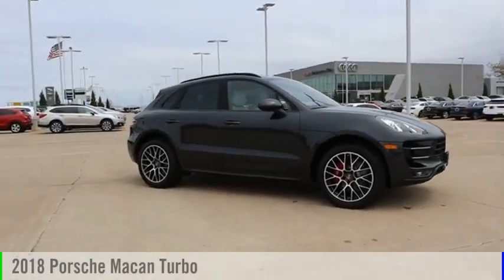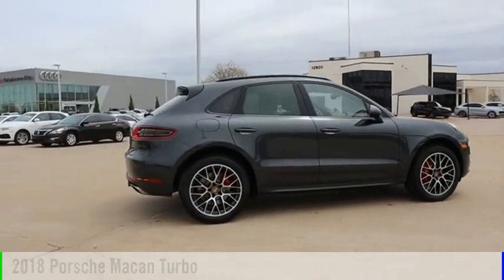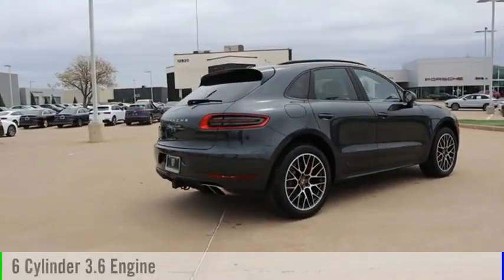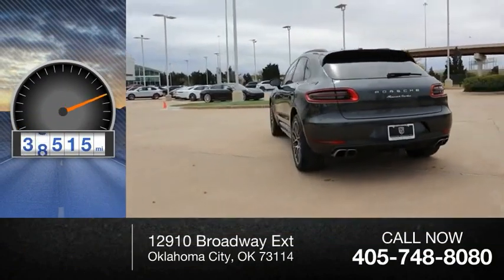Make a great choice today with the 2018 Macan. This vehicle is powered by an all-wheel drive, 6-cylinder, 3.6-liter engine. This vehicle has less than 40,000 miles.